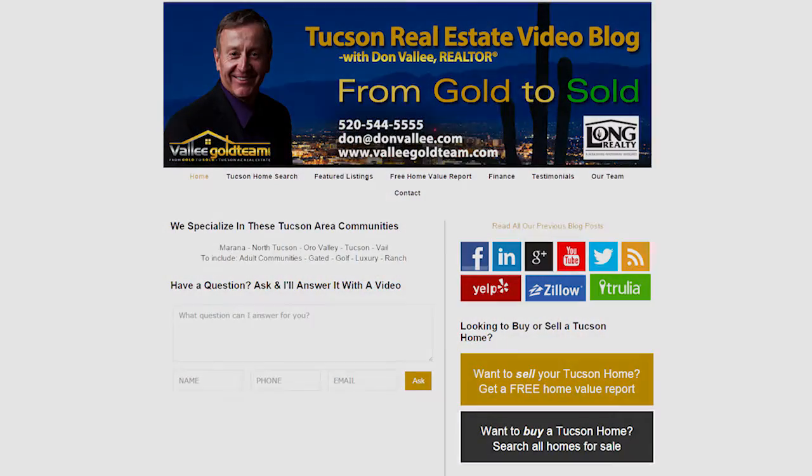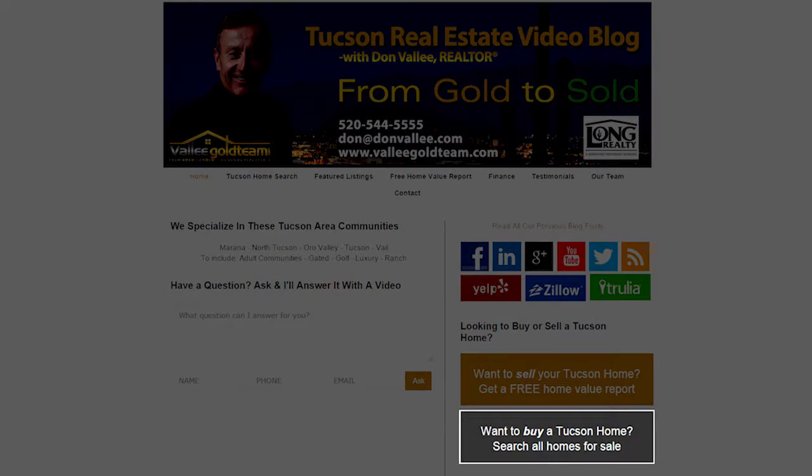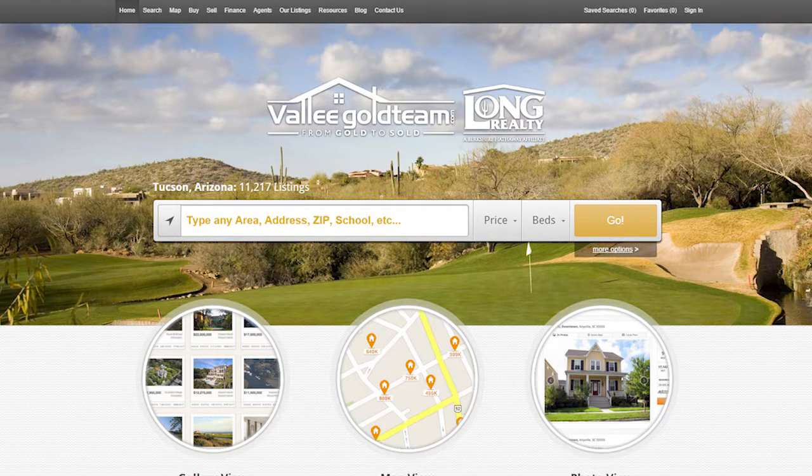This is Don Vallee with the Vallee Gold Team in Tucson, Arizona. If you're a buyer listening to this and you'd like to load a search to see what's in our local MLS to fit your needs, you can click on the buyer button and just load in your beds, baths, and your criteria, and we're glad to send you a search for all the homes in southern Arizona that match your needs.